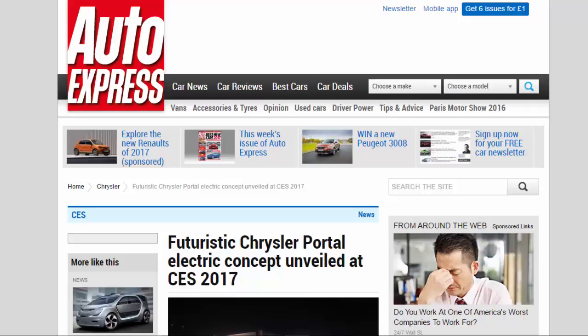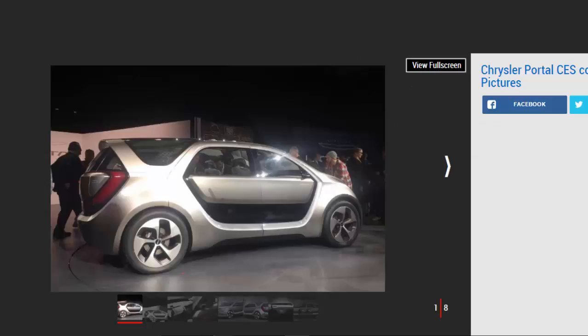Chrysler reveals an all-electric concept car at the 2017 Consumer Electronics Show in Las Vegas. Fiat Chrysler has unveiled its family car of the future at CES 2017 with its all-electric Portal concept.